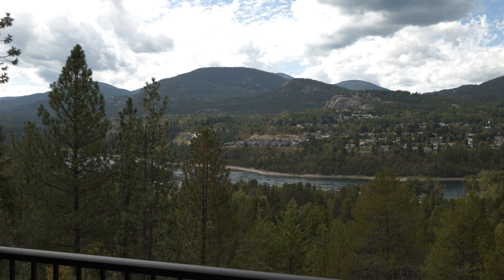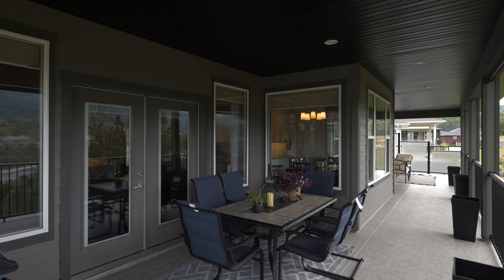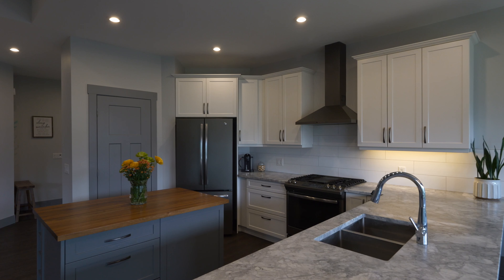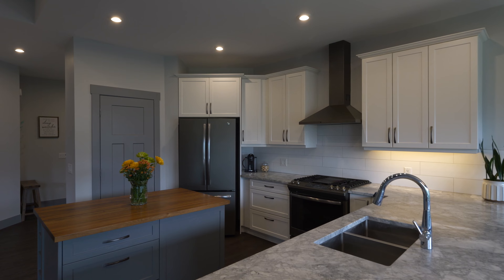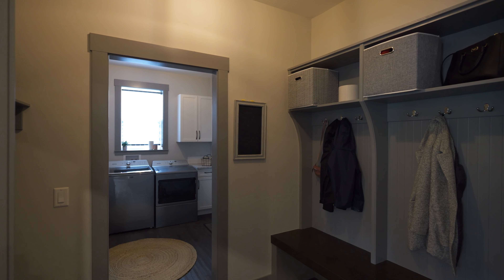Right now we're on the main floor. It is a rancher with a full walkout basement. Beautiful views of the Columbia River. Massive deck that is completely covered. Plenty of neutral and modern finishes. You're going to love this. Let's check the rest out.